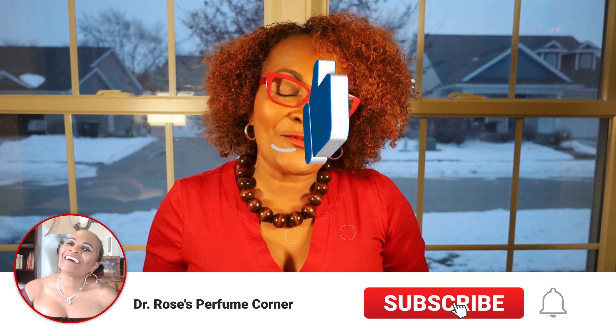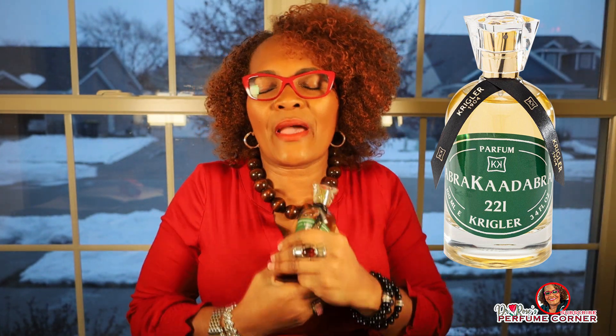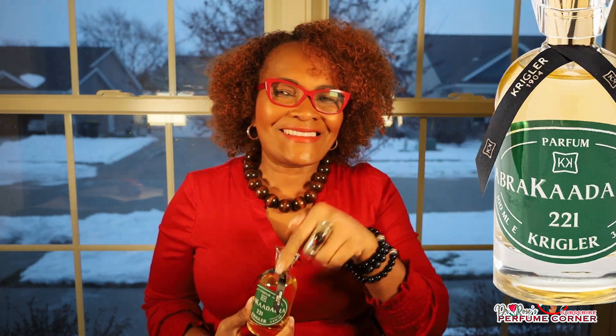Oh my gosh, this is so good! Hello, how are you? I hope you're well. I'm doing great, I'm doing fantastic. By the way, this is Dr. Rose from Dr. Rose's Perfume Corner. If you are new here, welcome! If you're a returning subscriber, thank you so much for coming back. Today I want to tell you about the beautiful Abrakaadabra 221 from Krigler — a really good floral warm spicy fragrance. Stay tuned!